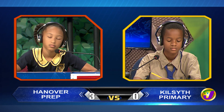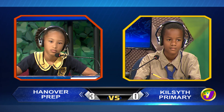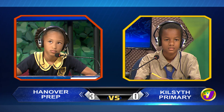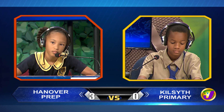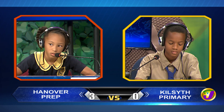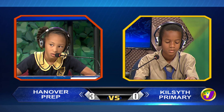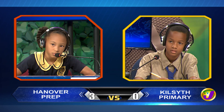Rihanna, complete this statement with the correct word. The buried preserved remains of plants and animals are called... Would you like to try, Deshane? No, thank you. Fossils. Rihanna, which rock is used in the making of cement? Deshane, would you like to try? No, thank you. Limestone.